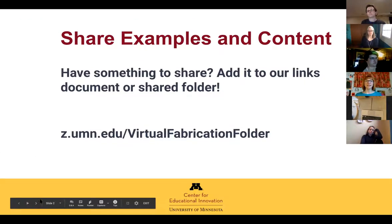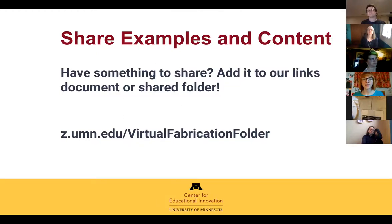After the session, if you have something to share — say a training document on paper folding or cardboard fabrication — please add it to our shared folder, accessible through z.umn.edu/virtualfabricationfolder. It would also be great to see photos of you in action if you've done any demonstrations. We had a spoon carving class over Zoom funded by a campus climate microgrant, and it worked pretty well.